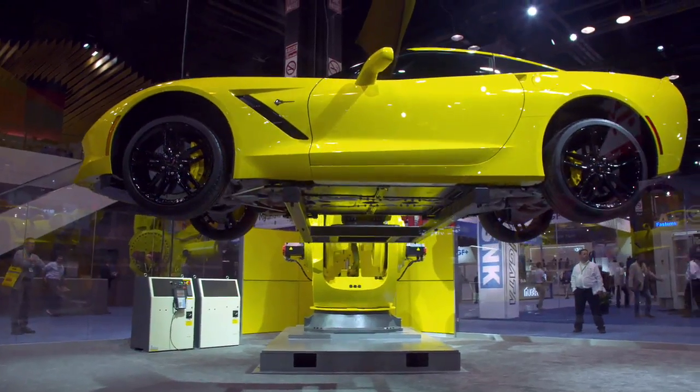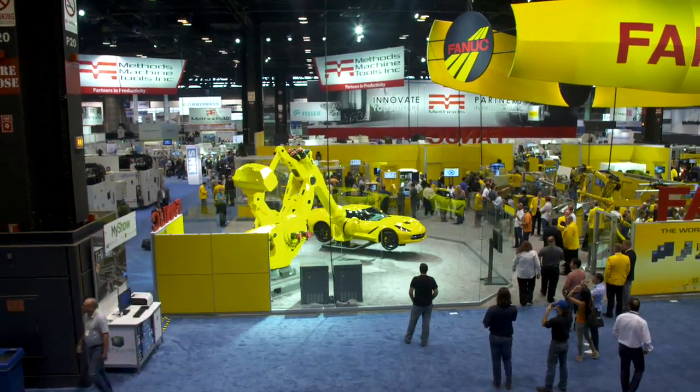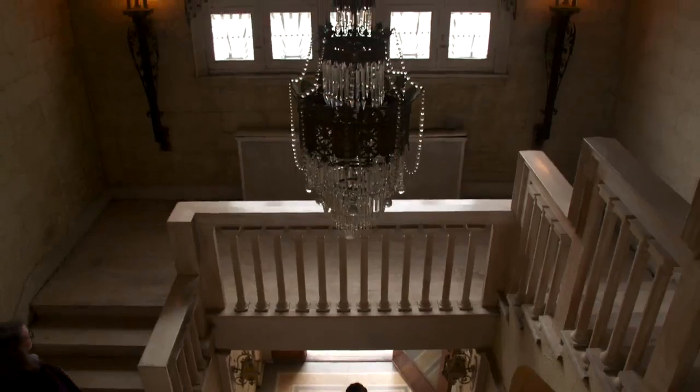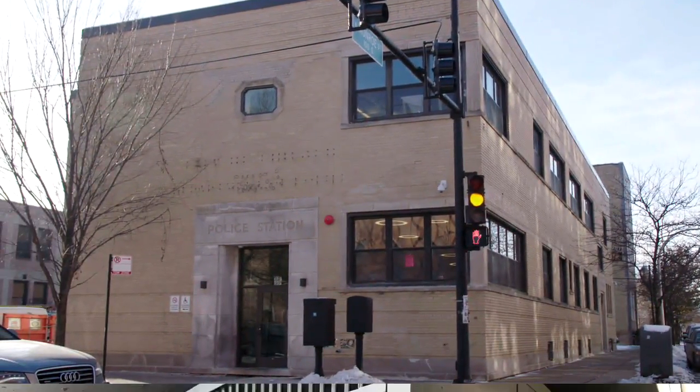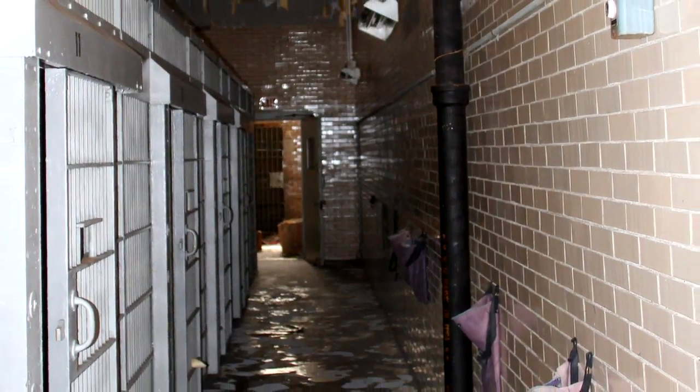Today on Built to Last, we visit the mother of all trade shows. We essentially build the world's largest factory in two weeks. And old buildings get a new life. We started looking around and saw this empty building. Do not pass go — go directly to jail. It's time to watch Built to Last.